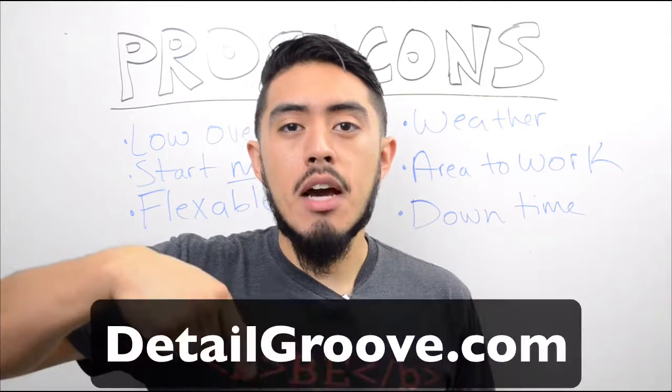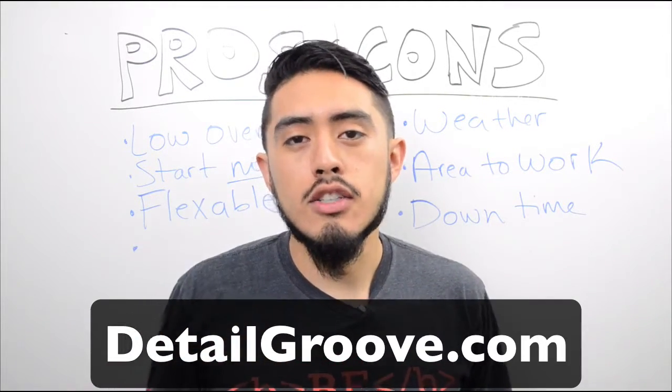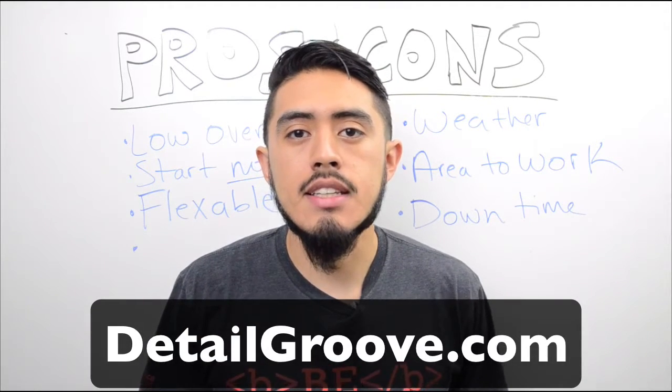Hope this video helps. Leave a comment down below, like this video, and subscribe to the YouTube channel so you can get more content on starting and growing your detailing business.